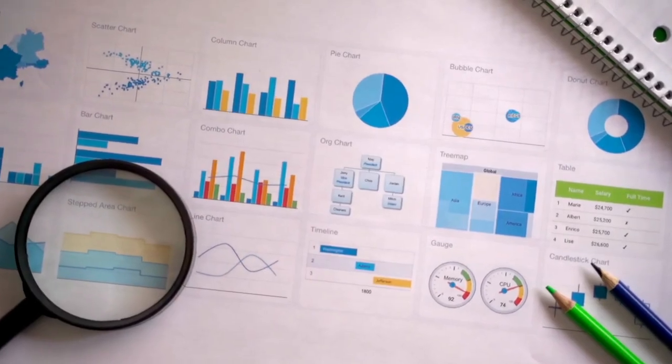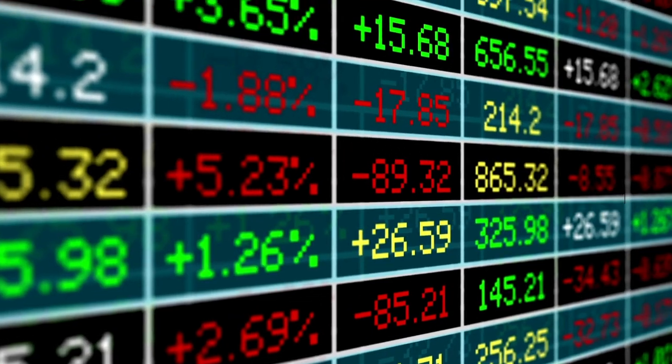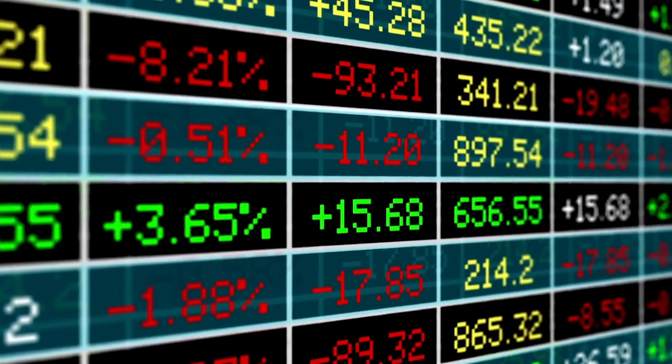Number one: stocks, which are also known as shares and equity. Stocks are probably the most well-known types of investments, but that doesn't mean they're any less confusing than the other types. Basically, when you buy a stock you essentially buy a piece of ownership or stake in the company. Examples of these are companies such as Amazon, Facebook, and Apple — they are all public companies from where you can buy stocks.